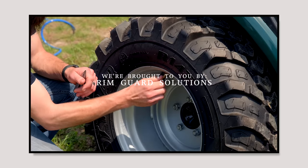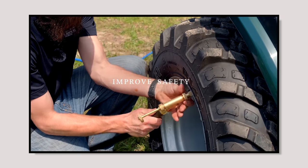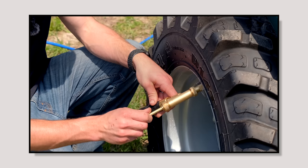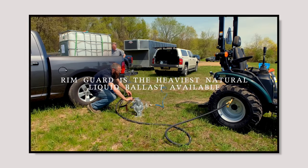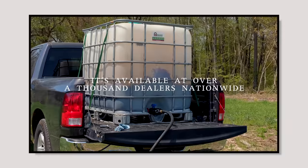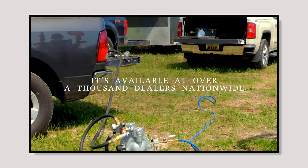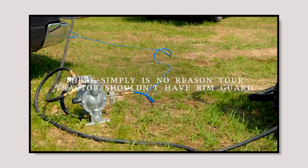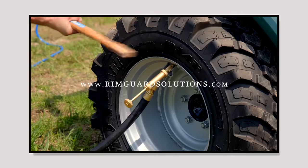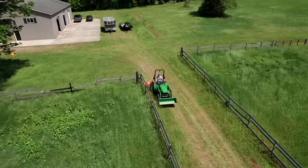We're proud to be sponsored by Rimguard Solutions, a liquid ballast weight that goes right inside your tires — completely hidden. These tractors are just too light and tippy right out of the factory. Rimguard helps with safety by keeping those rear tires planted, and it also improves loader efficiency and traction. It's the heaviest all-natural liquid ballast on the market, won't corrode your rims like old calcium chloride, won't freeze, and is available at over a thousand dealers nationwide. Find a dealer at rimguardsolutions.com.